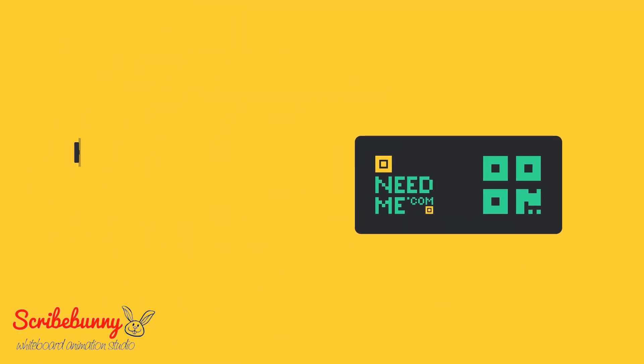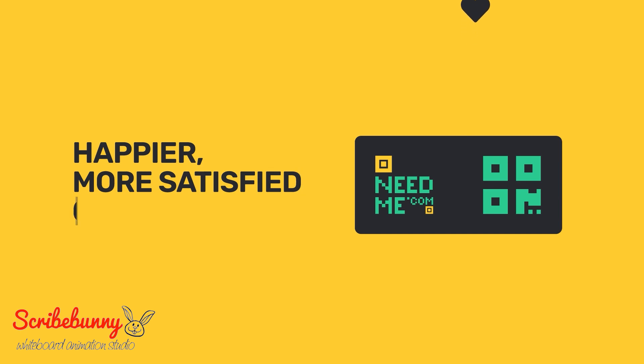Critically, the amazing customer service experience facilitated by NeedMe.com improves customer satisfaction and loyalty, thanks to increased product uptime and reliability.